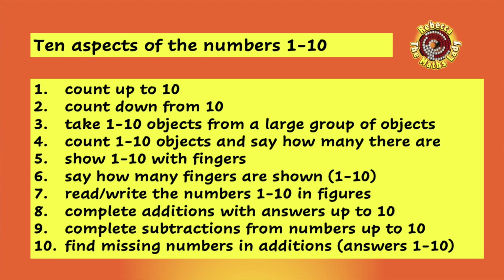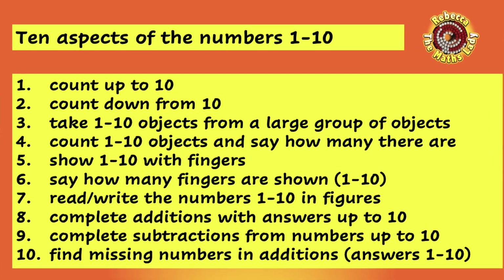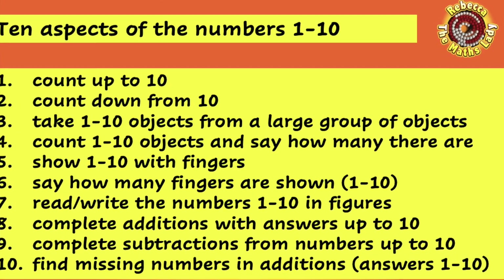Here are the ten things you need to check about your child's understanding of the numbers to ten. Number one: can they fluently count up to ten? One, two, three, four, five, six, seven, eight, nine, ten. Number two: can they fluently count down from ten? Ten, nine, eight, seven, six, five, four, three, two, one, blast off! Number three: can they correctly select between one and ten objects from a larger group of objects?